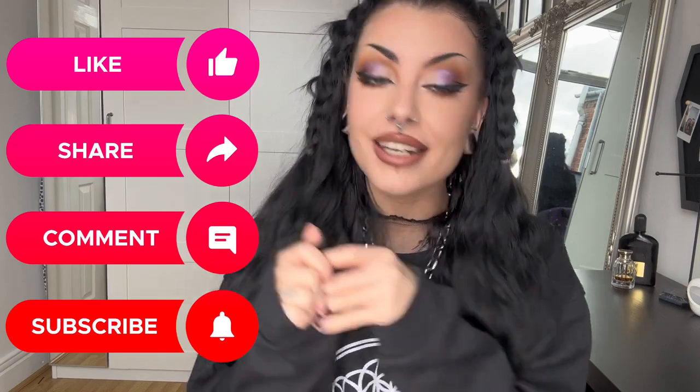Hello everybody, it's Kyra from BodyCandy. In this episode of The Tea, we'll be talking about forward-facing nostrils and other uncommon nose piercings. Before we get into this, remember to like, comment, and subscribe to BodyCandy to see a lot more of these videos. Let's go — this is a really exciting video, I love this topic so much.